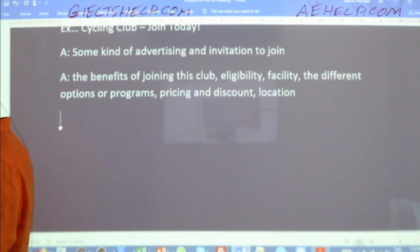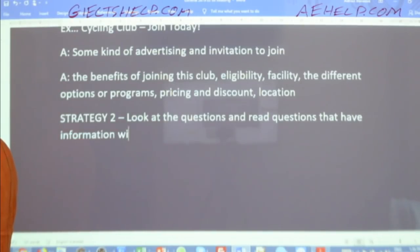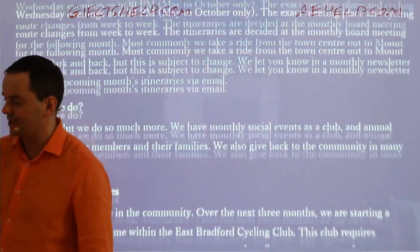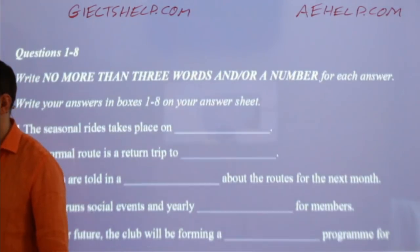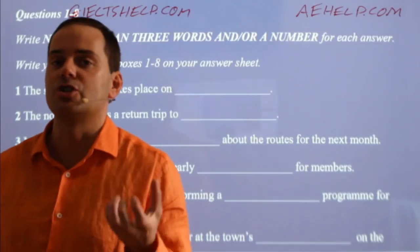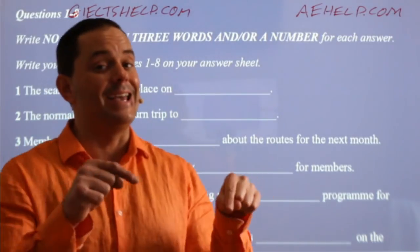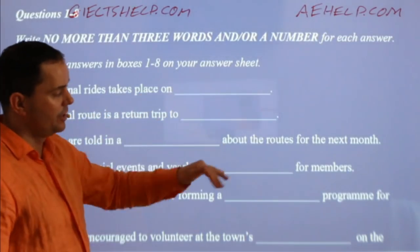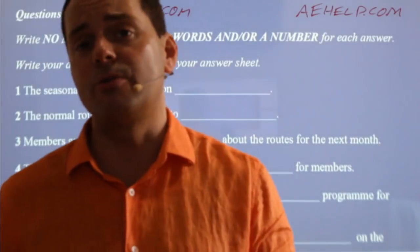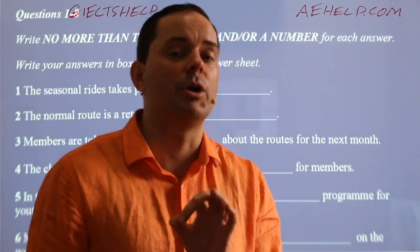Now for strategy two: look at the questions and read questions that have information which is in the text. Let's take a look at the questions. These are short answer questions — write no more than three words and/or a number for each. It's good to read these because all of this information is somewhere in the text. It usually comes in the same order as the text, but that's not a guarantee. IELTS doesn't promise the answers will be in the exact order of the questions — it usually is, but I have seen it where it's not. Be careful.